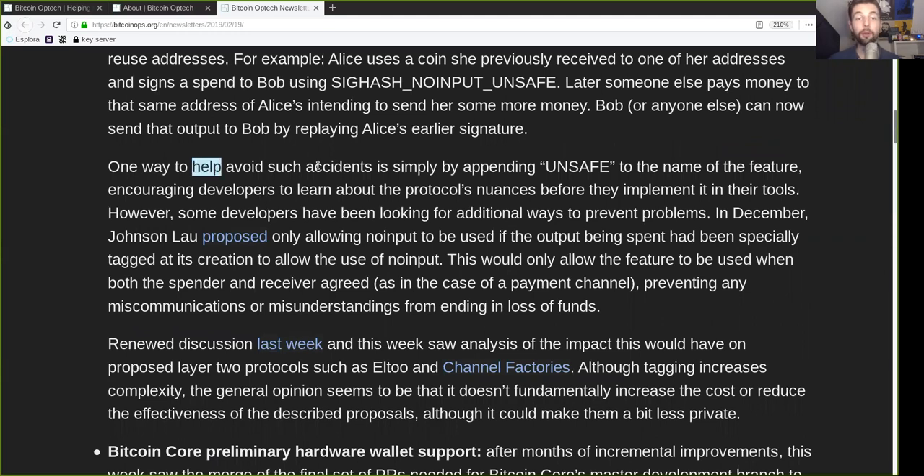One way to help avoid such accidents is simply to append the word Unsafe to the name of the feature, encouraging developers to learn about the protocol nuances before they implement it in their tools. However, some developers have been looking for additional ways to prevent these problems. In December, Jonas Lau proposed only allowing no input to be used on outputs that had been specially tagged at creation to allow the use of no input. This would only allow the feature to be used when both the spender and the receiver agree, as is the case with payment channels, preventing any miscommunications from ending in loss of funds.